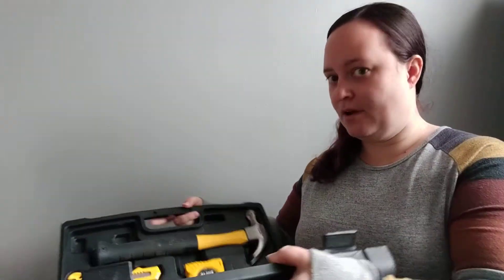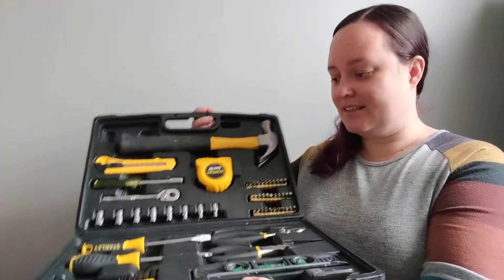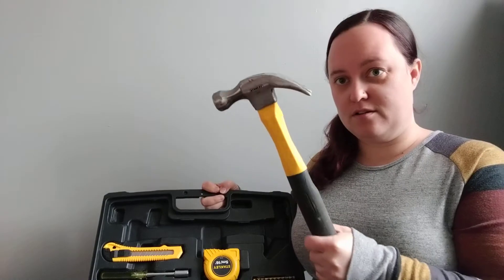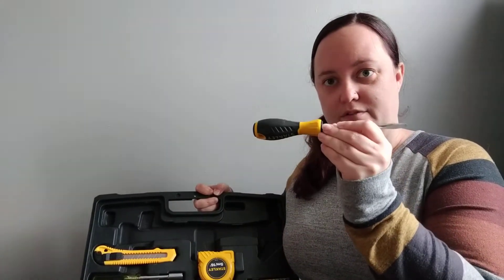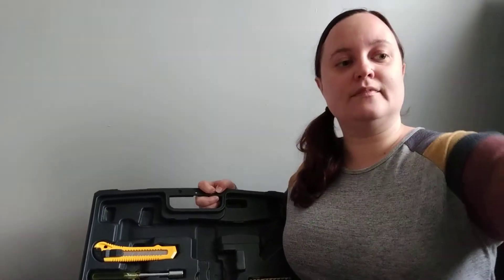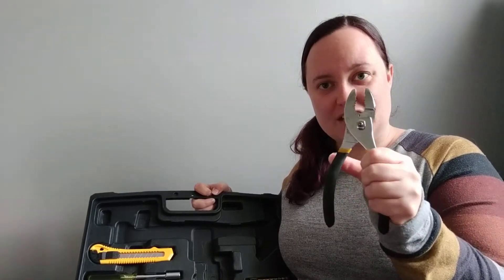Are you ready? Look at all my tools. I have a hammer. I have a screwdriver. I have a tape measure. And I have some pliers that go pinch, pinch, pinch. I can use these tools to build things.